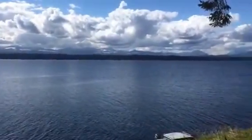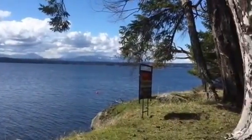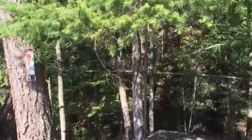About a half an hour into Nanaimo by boat, or about 15 minutes from Gabriola Island. Gulf Islands Air also flies to DeCourcy Island.